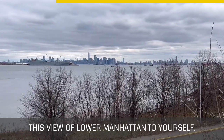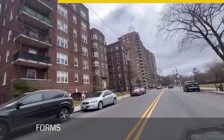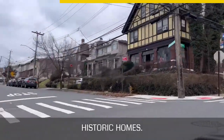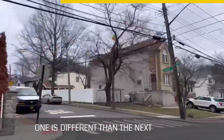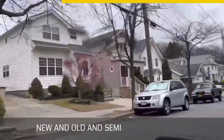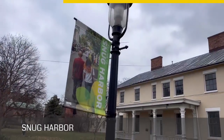Housing takes many different forms in this neighborhood, from high-rises and apartment buildings to old historic homes, each different from the next. Of course, you also have colonials new and old, semi-attached homes, attached homes, and everything in between.